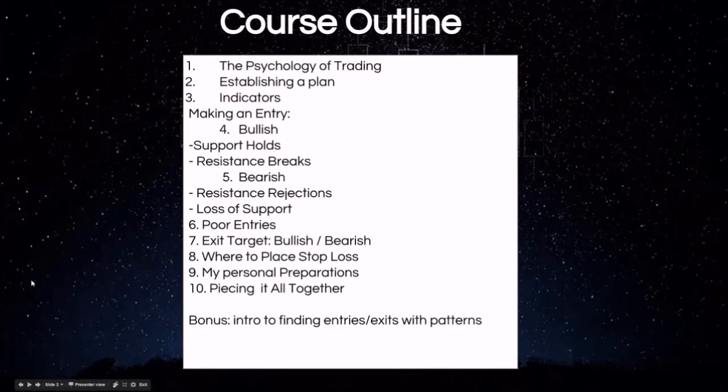The course outline covers the psychology of trading, establishing a game plan, the different indicators we use to signal a bullish and bearish entry, how to recognize support and resistance levels, poor entries and where traders make mistakes, exit targets and how to know where to sell your trade, where to place stop losses — minimizing losses is what keeps you in the game long term — my personal preparations, how I get ready for each trading day, and then piecing it all together, applying all that information in the real world for making successful profitable trades.